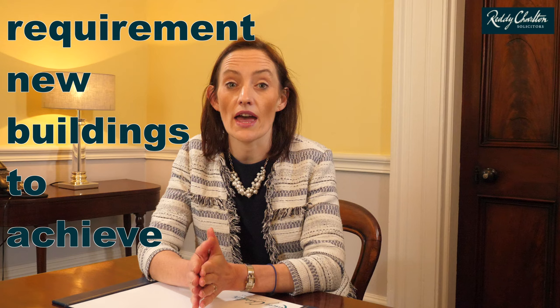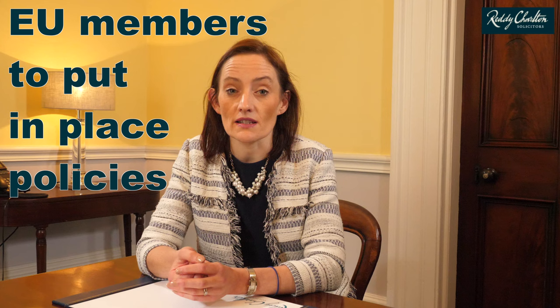Why are green leases important in Ireland? Due to legislative requirements, green leases are going to be particularly important because of requirements for all new buildings to have achieved a nearly zero energy rating by 31st of December 2020. In addition, government owned and occupied new buildings are required to meet this deadline by 31st of December 2018. EU member states are also required to put in place policies to stimulate the refurbishment of existing building stock.